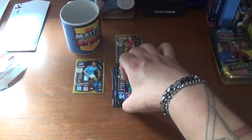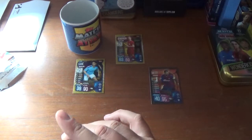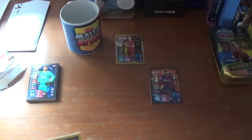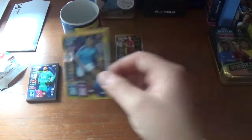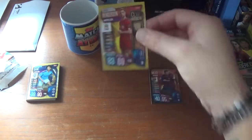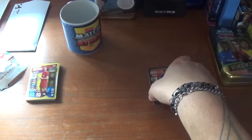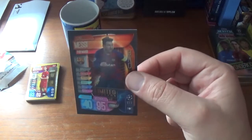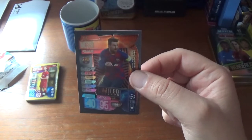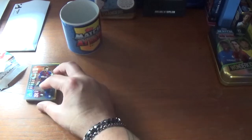So let's take a look at what we got out of those three free packets. Obviously we've got a pile of base cards, a Sane record holder for Manchester City, a Jordan Henderson club legend for Liverpool, and a nice little hit — a bronze Lionel Messi limited edition, 40 defence, 95 attack, rated at 50 million euros. Very cool.